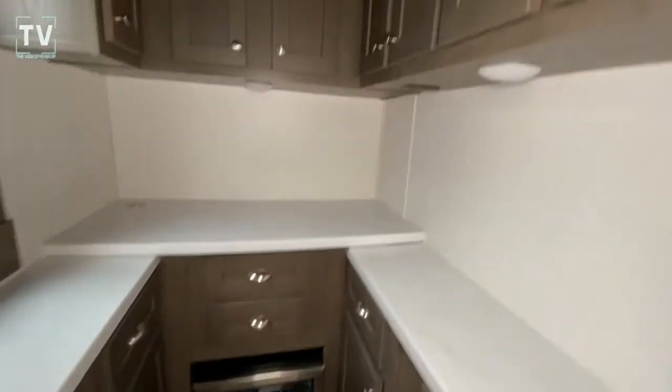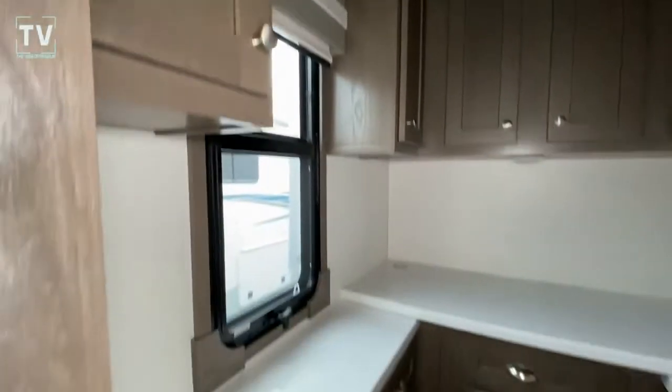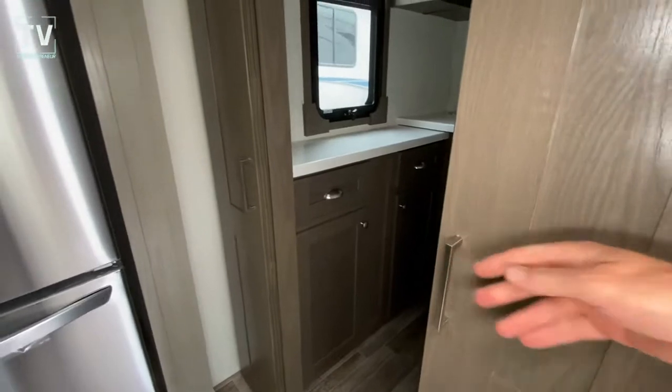Love the fit and finish of the inside — the cabinets, the pull knobs, the brushed aluminum. Then you also have a wine cooler.